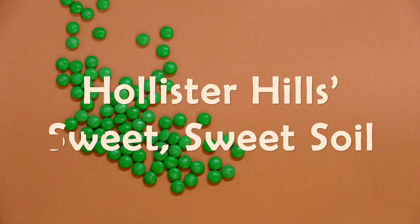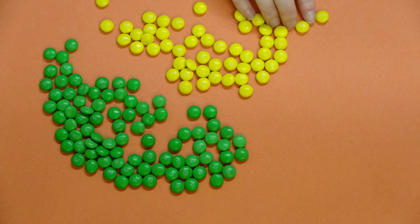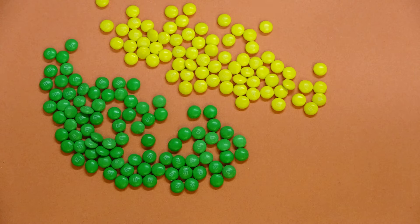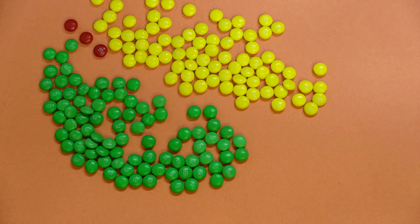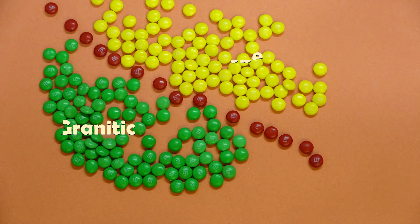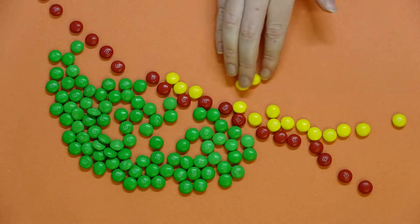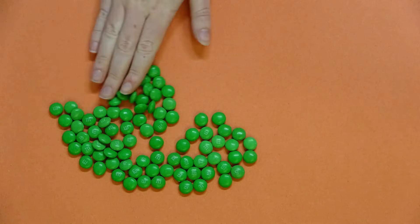Happy October everyone! The seasons are changing and with the rain on its way, it's the perfect time to talk about dirt. Here at Hollister Hills State Vehicular Recreation Area, there are two different types of soil — granitic and adobe — divided by the San Andreas Fault. These two distinct soils are responsible for the unique terrains found at Hollister Hills.